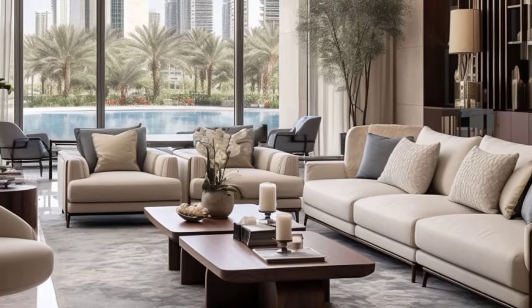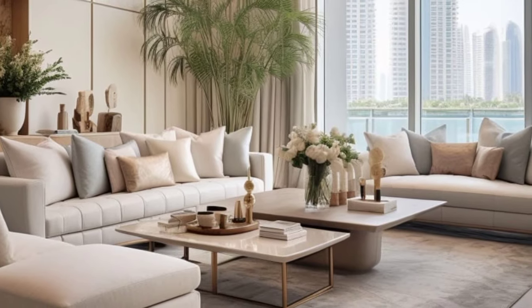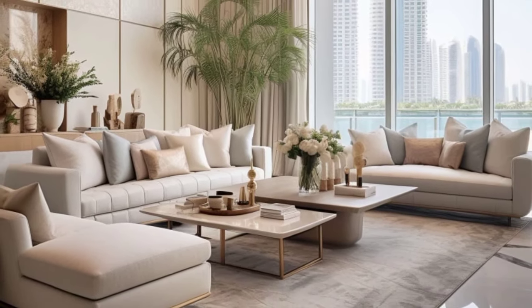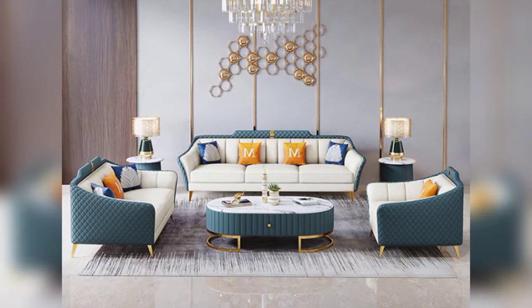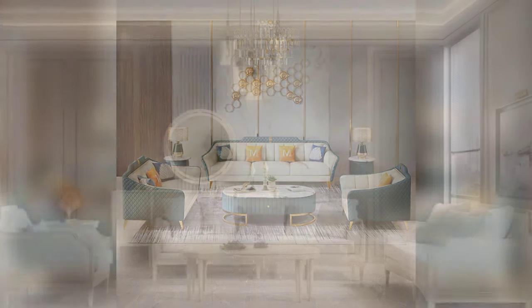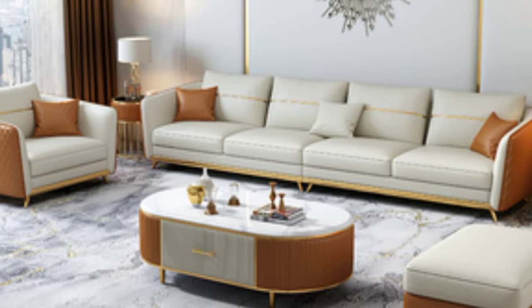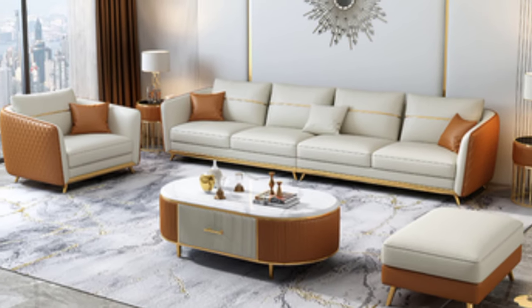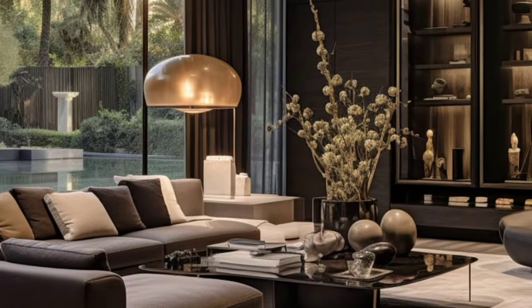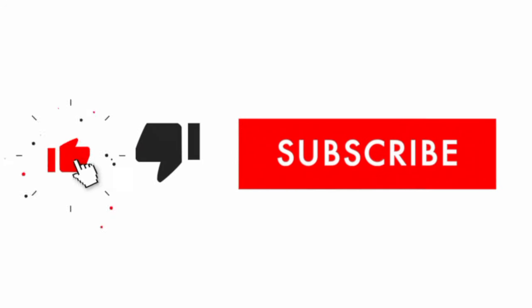there's a sofa design out there to suit your needs and preferences. Experiment with different styles, fabrics, and configurations to create a living room that's as unique and individual as you are. With the right sofa design, you can transform your living space into a stylish and inviting oasis where you'll love to spend time with family and friends for years to come. Thank you for watching and happy designing!